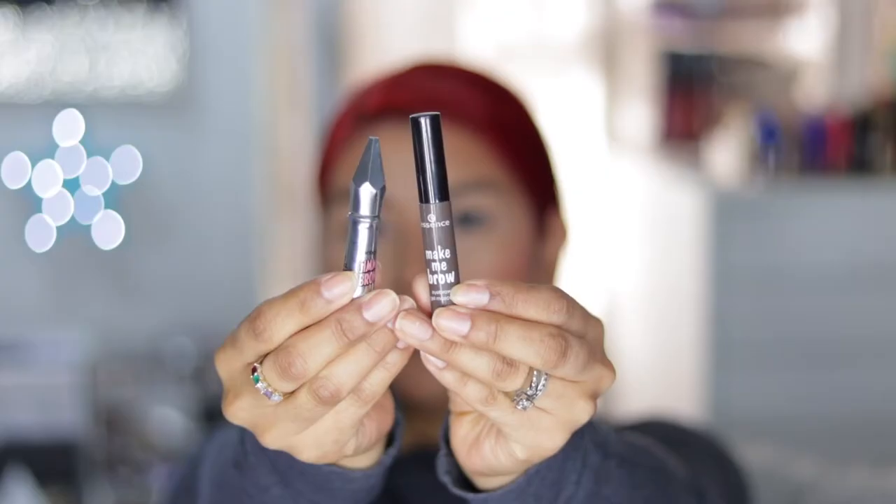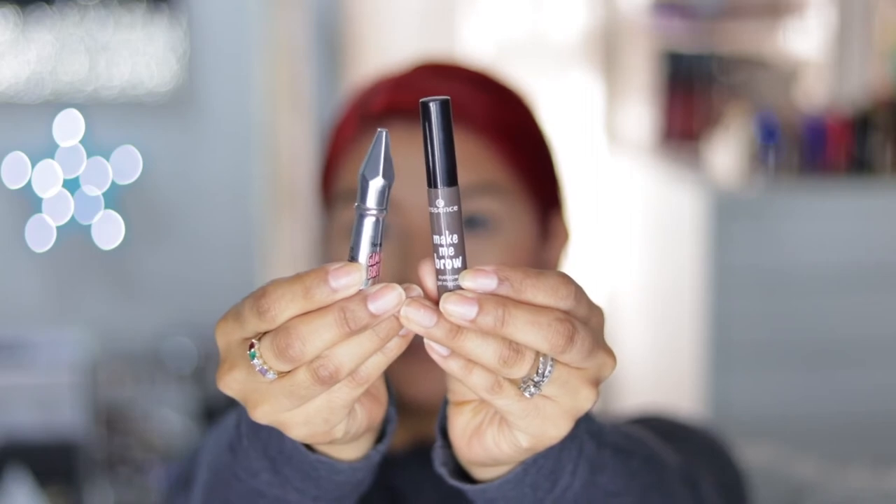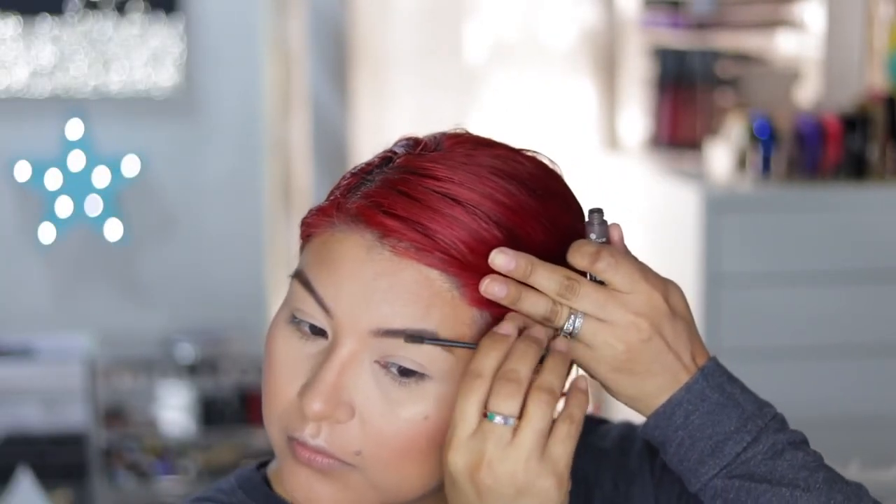To set the brows, I'm taking two items: the Benefit Gimme Brow in shade 3 and the Essence Make Me a Brow in Brownie Brows. I'm just going to use these to lightly fill in and set the brows. For the brows, I would definitely go with this brow all the way — I'm loving it.